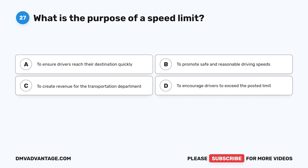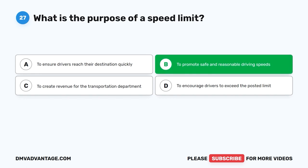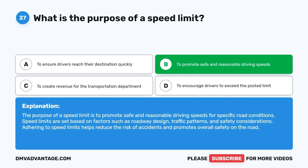Question 27: What is the purpose of a speed limit? A. To ensure drivers reach their destination quickly. B. To promote safe and reasonable driving speeds. C. To create revenue for the transportation department. D. To encourage drivers to exceed the posted limit. The correct answer is B. The purpose of a speed limit is to promote safe and reasonable driving speeds for specific road conditions. Speed limits are set based on factors such as roadway design, traffic patterns, and safety considerations. Adhering to speed limits helps reduce the risk of accidents and promotes overall safety on the road.